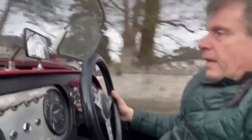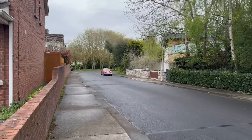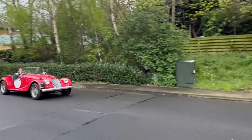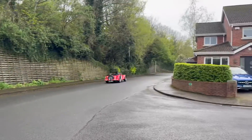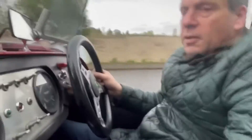Everything's working — it's all road legal equipment. Lights, indicators, and a bit of horn. Really good brakes. Synchros are all good.